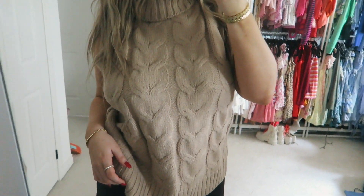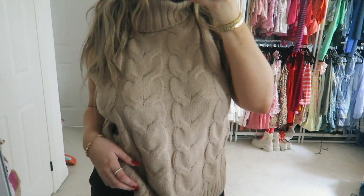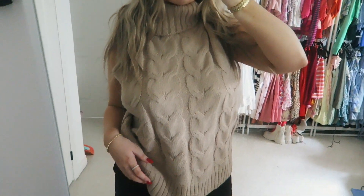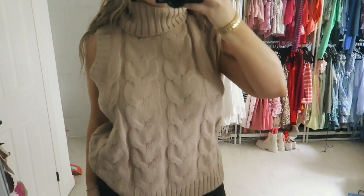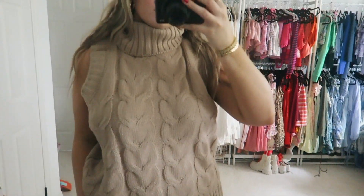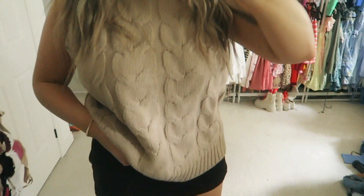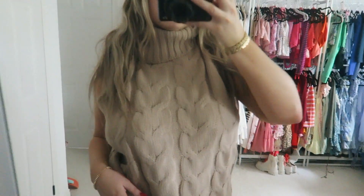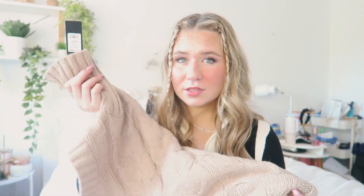I picked up this adorable turtleneck sweater vest thing — I love this so much. The color is absolutely stunning and the fit is amazing. It's such a great basic for fall. You can do so much with something so simple — just pair it with leather leggings and boots and there's a whole outfit.